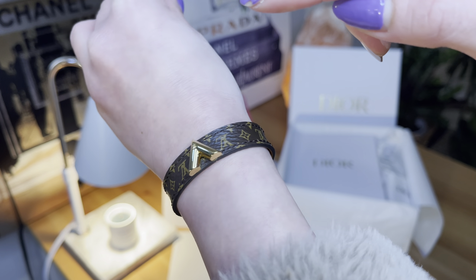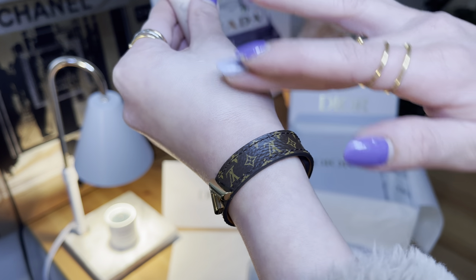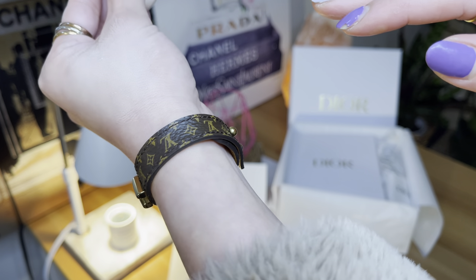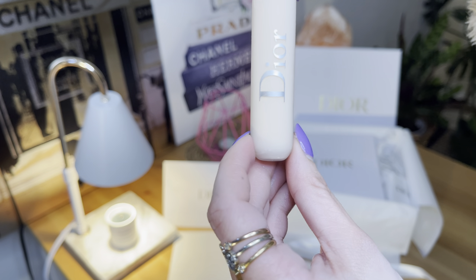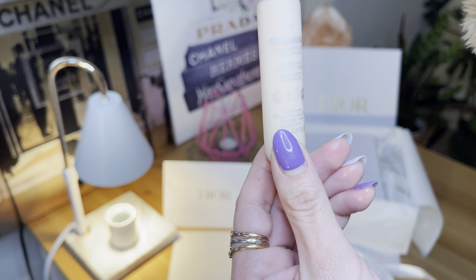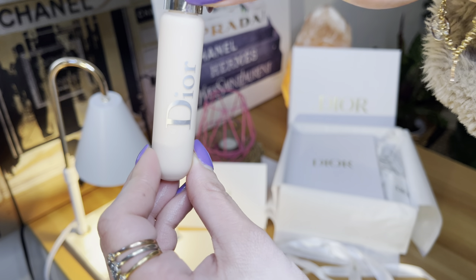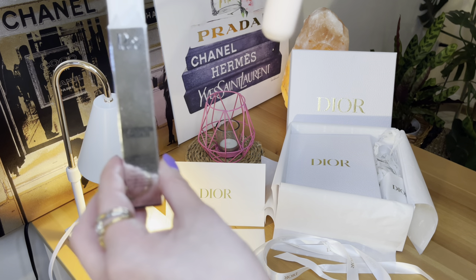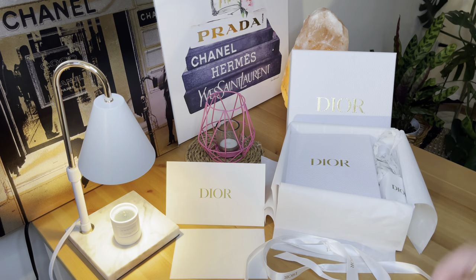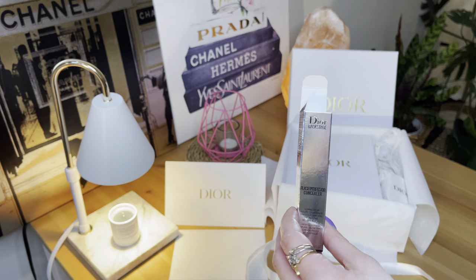Look at my skin. I tend to get some reddish spots when it's cold, but sometimes there's none. This is the Dior Backstitch Flash Perfector Concealer — it's amazing, it's game-changing, so get one for yourself. The pricing for this one is $29.